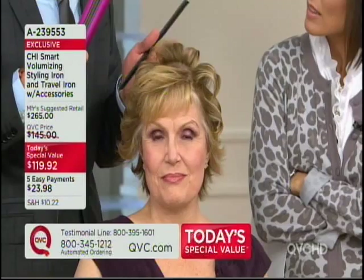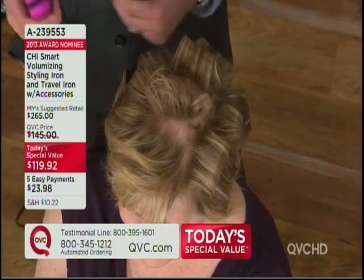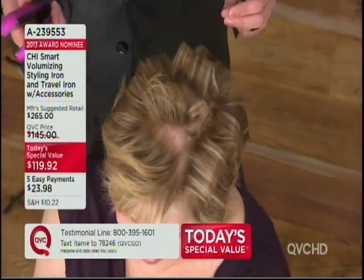I'm just going to take a section right here in Judy's hair, and just by turning the wrist, I'm going to give her a tremendous amount of volume. Now just with one slight turn — it's got a swivel cord that's going to stay out of your way too. Everything we're doing at Chi Smart is the latest technology for you to be able to style your hair at home.